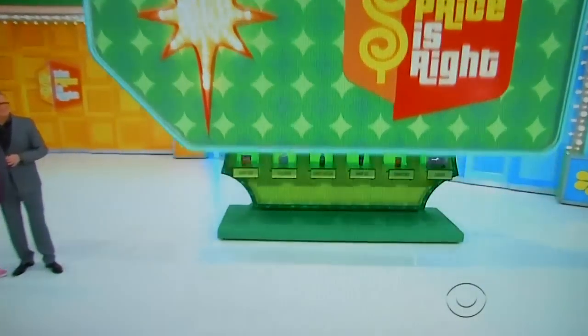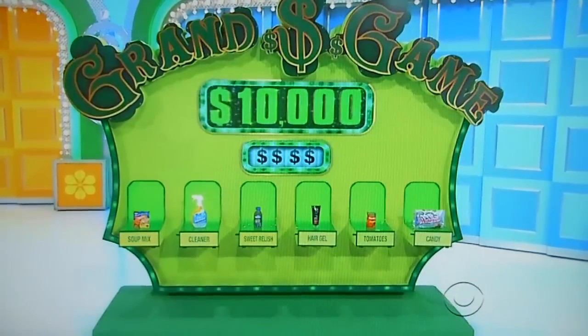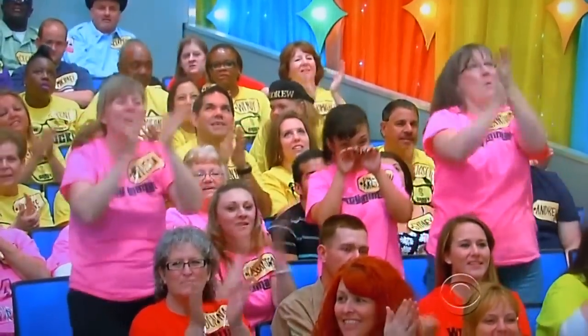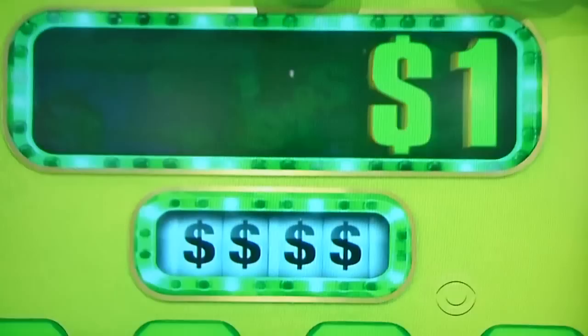Cash was king! So how'd you like a chance to win up to $10,000 playing the Grand Game? Let's start off with a dollar. We're going to move this back to a dollar. Let's see the target price today.